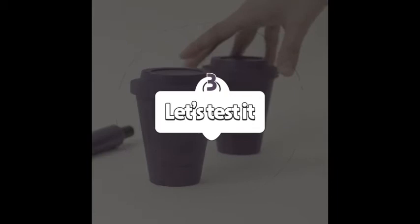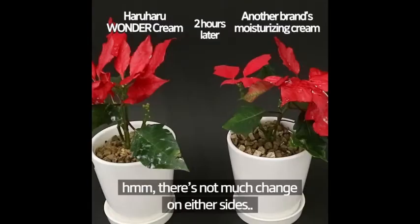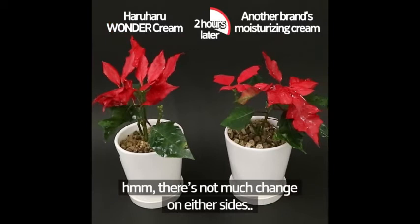Since it's made from over 95% natural ingredients, I tried putting it on a living plant. I'm going to put a lot — plenty over here too. There's not much change on either side at first.